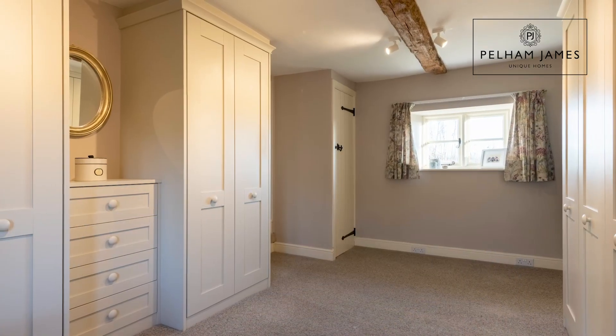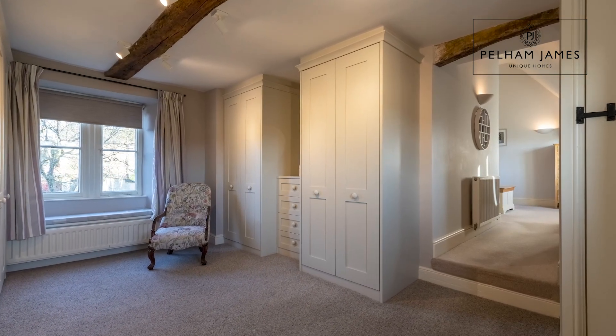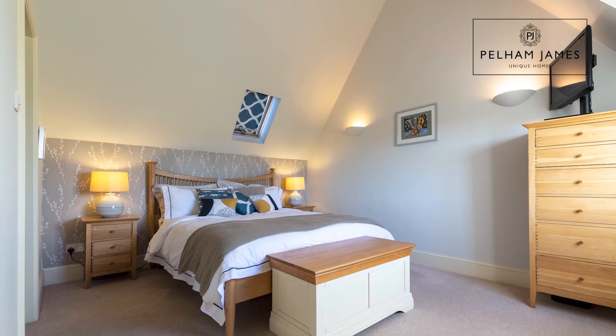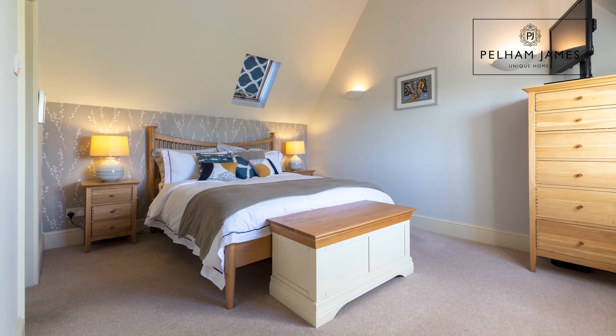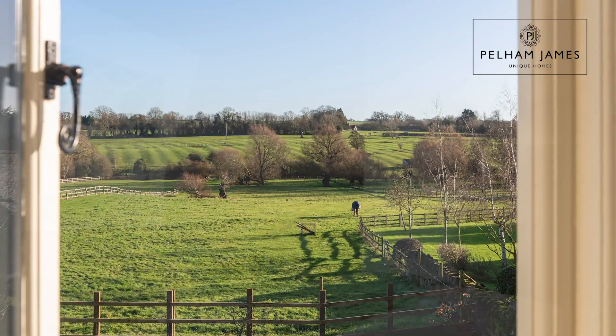As you enter the principal suite there is a large dressing room with plenty of built-in wardrobes and windows on two aspects. A step up from there leads you on into this wonderful bedroom with high ceilings and a window to take advantage of those really stunning views.